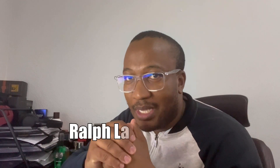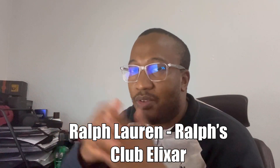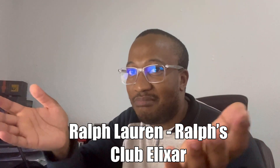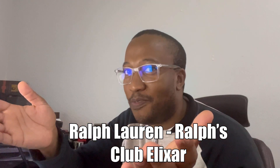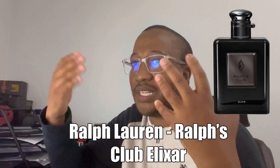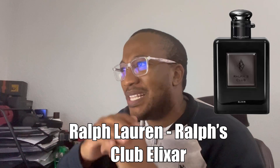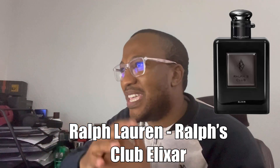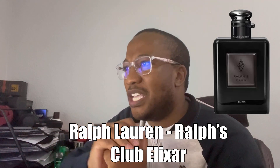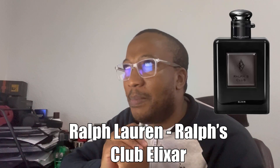The next one is from Ralph Lauren — the Ralph's Club range. They had an EDP, they had a Parfum, and after the Parfum the only logical next step these days is an Elixir — and indeed they've got one. Ralph's Club Elixir is the latest release. Top notes are green mandarin, grapefruit oil, and cardamom oil; the heart has sage, lavender, geranium, and iris butter; and the base features patchouli oil, benzoin absolute, leather accord, and olibanum.